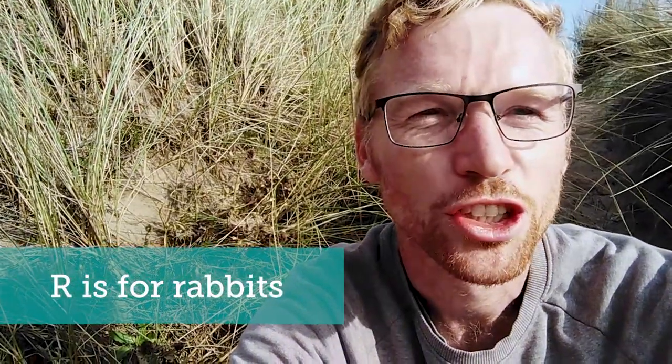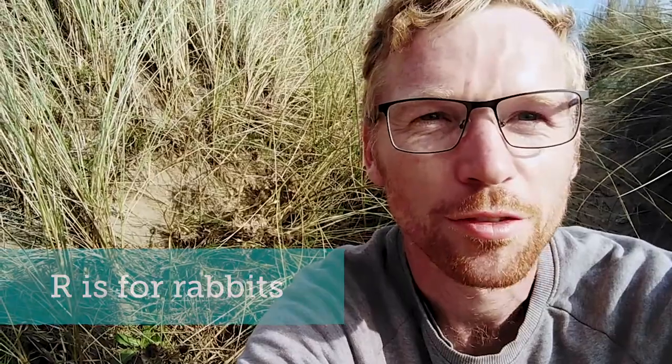R is for rabbits. In and amongst the dunes our furry friends live — little rabbits digging holes, moving sand, nibbling away at vegetation, creating space for new life and new things to emerge. Rabbits are a fantastic component of the ecosystem of our dunes, and in some places we're even adding them back in because their numbers have declined so badly. Look out for the wonderful rabbit on your next journey into the sand dunes — best found on a quiet morning.